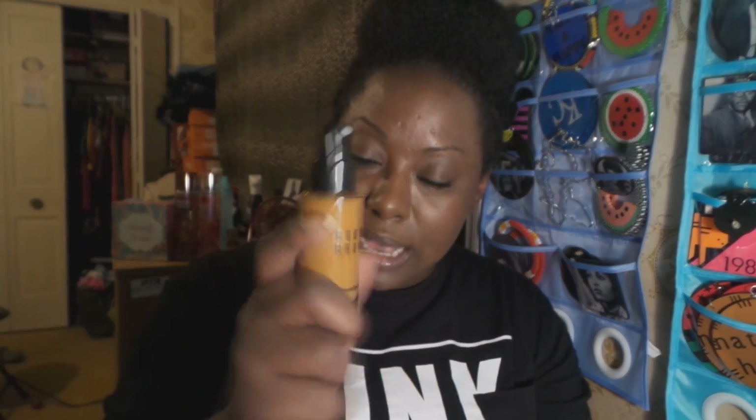This Bobbi Brown Skin Foundation SPF 15 might be a winner. It's a lightweight, water-based formula that instantly hydrates and freshens for combination, normal, and normal-to-dry skin. I probably shouldn't have gotten it because I'm super oily — especially in my T-zone — and dry around my cheeks because of dyshidrotic eczema. But you cannot have pretty makeup with ugly skin — the struggle is real.